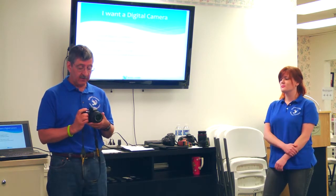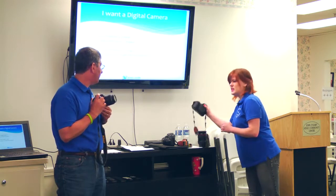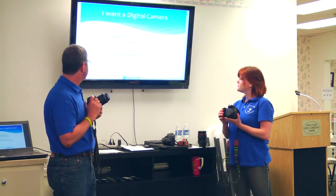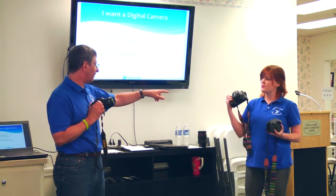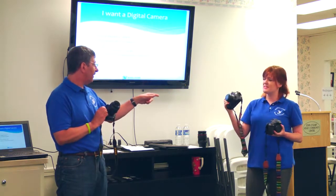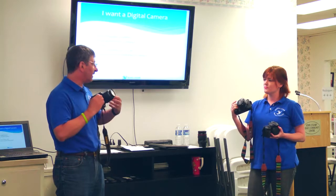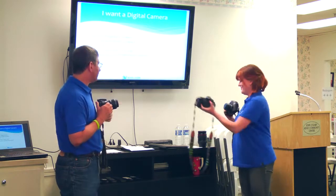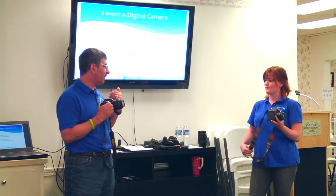This is a compact DSLR — the Nikon D5100. The Canon 60D would be considered medium format. And then this Canon EOS 6D is a full-frame camera. There's also a full-frame professional with 11 frames per second. I also have a picture of a Nikon D4, which is one of the large professional models.